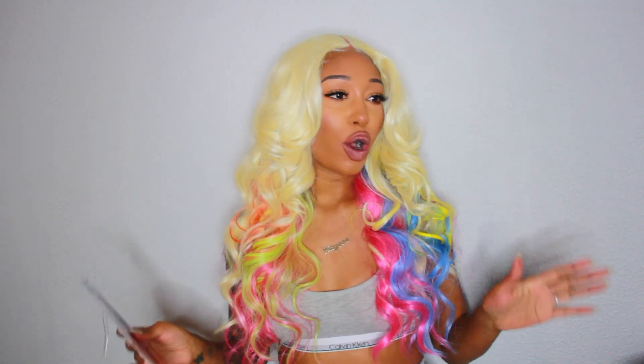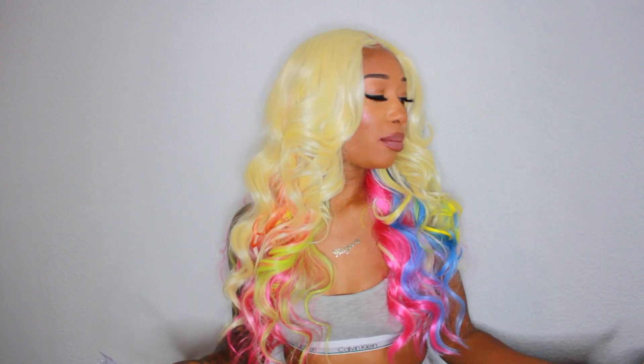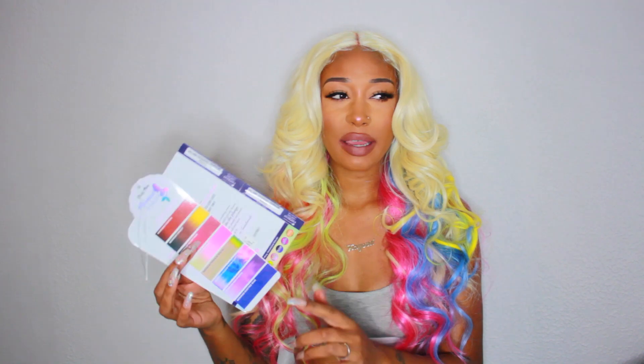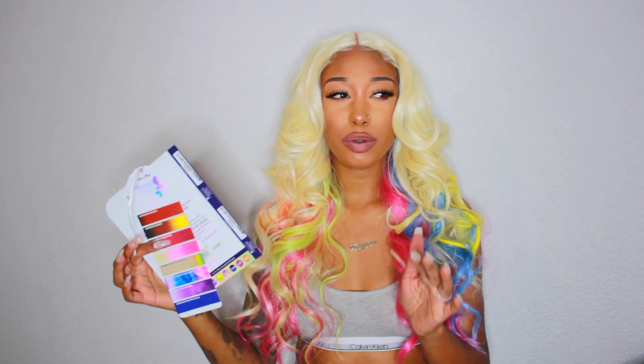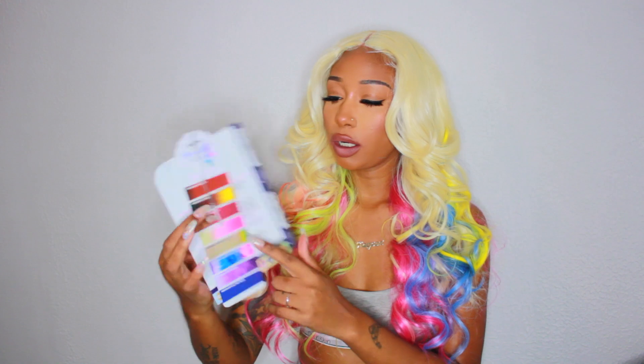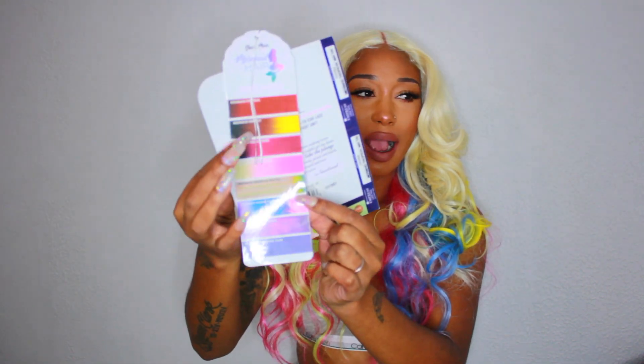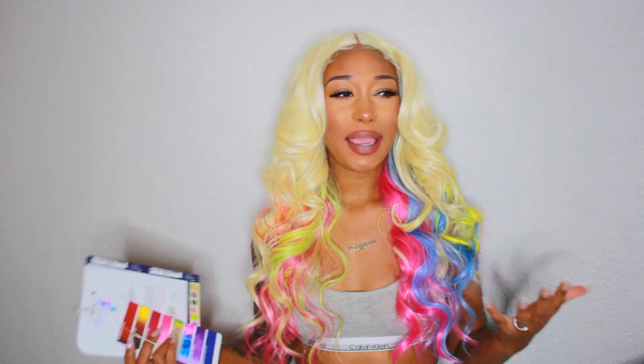The color I'm wearing is called Mermaid Travel Cool. Elevate Styles was kind enough to send me two colors — a color two and the color I have on my head. They do give you a preview of what the color looks like on their website, so that's what I saw.